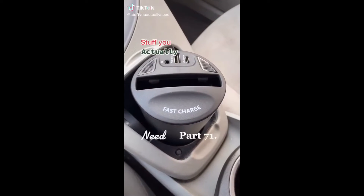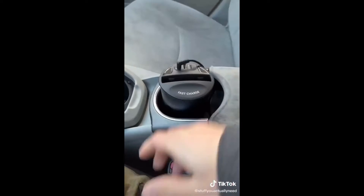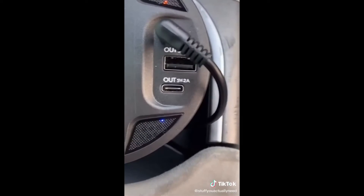Stuff you actually need, part 71. This is my wireless cup holder charger that I found on Amazon, and this thing is a game changer. All you have to do is drop it in your cup holder, plug it in with the power adapter, and throw your phone in when you get in the car and it starts charging automatically. It even has fast charge capability, plus two extra outlets for different devices. You'll never have to worry about cords anymore.